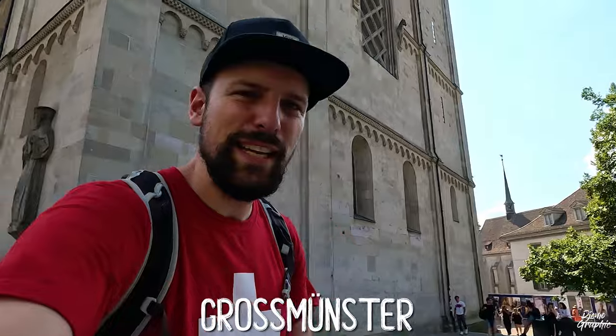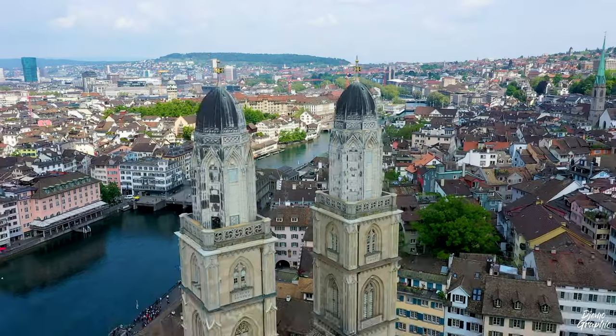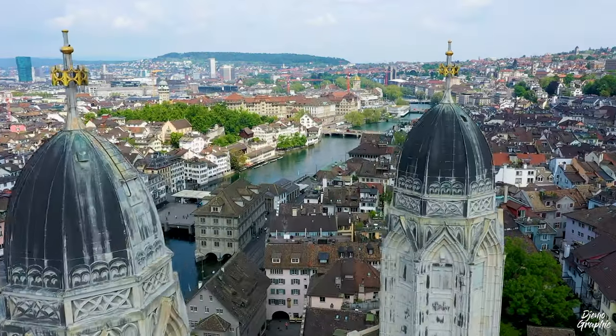This here is the Grossmünster plaza, where Zwingli proclaimed the Swiss Reformation. This is the principal church of Zurich — it used to be a Catholic church back in the old days, and since Zwingli it has been a Protestant church.